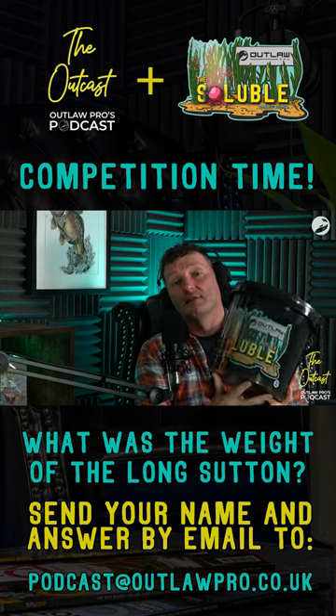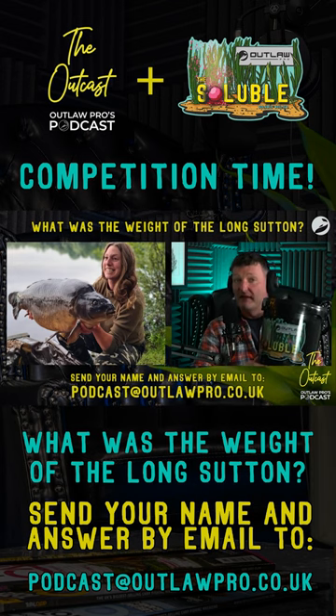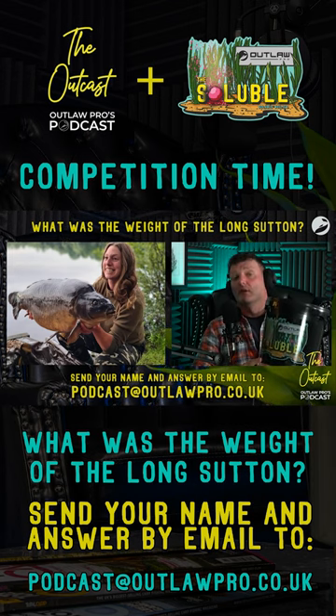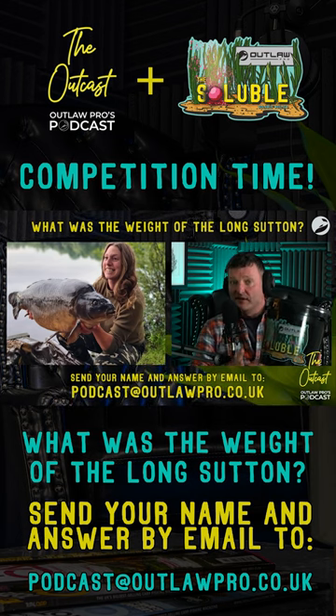So, what do you need to do to win it? Well, it is absolutely simple. You've got to have paid attention to the podcast. What I would like to know is how big was the Long Sutton from Raysbury that Katie caught? I need pounds and ounces — she did tell us.